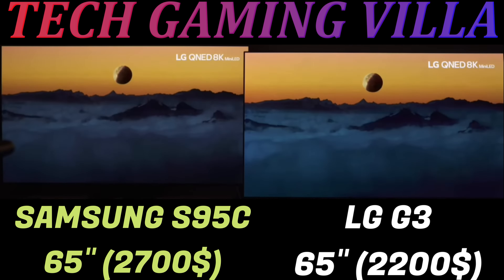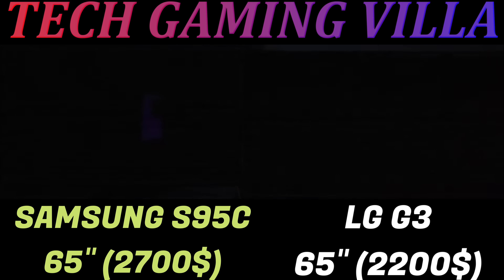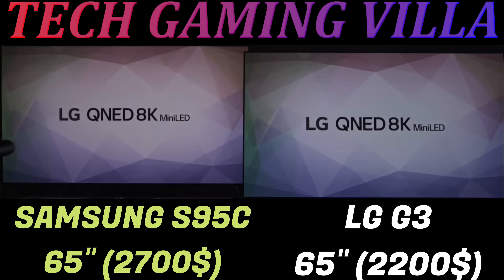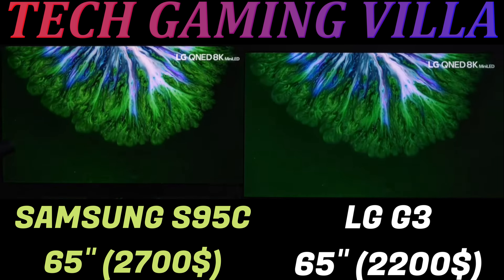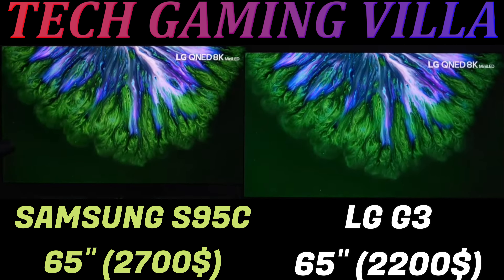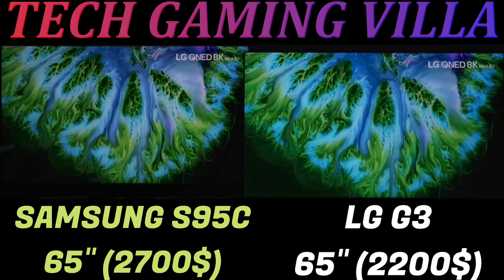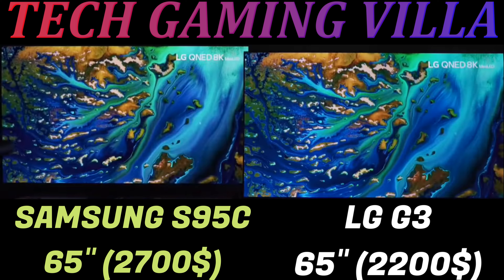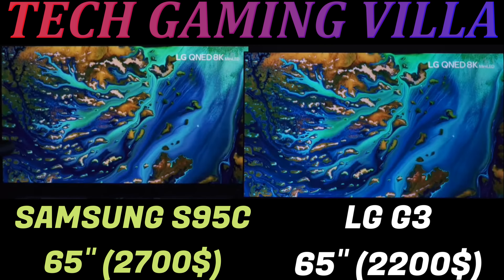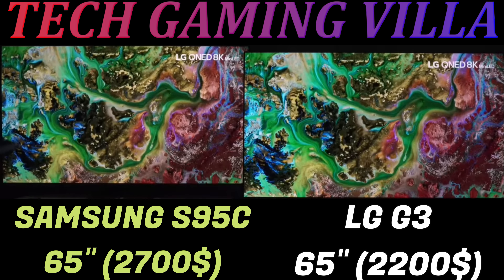The response time is exceptionally low, meaning no matter how fast the action moves, there won't be any ghosting or blur. The positive sides of the LG G3 are its near-infinite contrast ratio for perfect blacks, incredibly low input lag, incredible wide color gamut in HDR, excellent peak brightness in HDR, and it supports an inclusive list of gaming features.